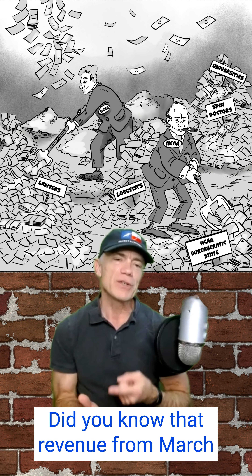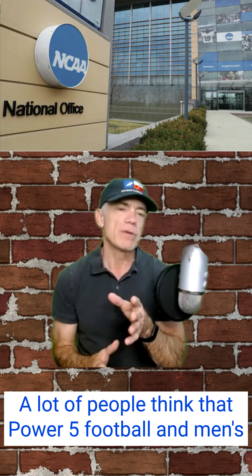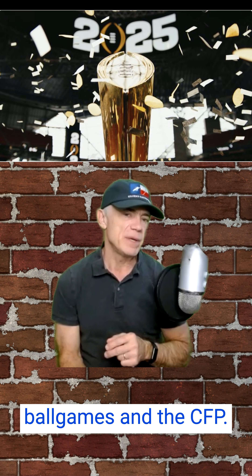Did you know that revenue from March Madness pays for the entire NCAA enterprise? A lot of people think that Power 5 football and men's basketball share the cost of the NCAA administrative state, but that's not true. Because of a 1984 U.S. Supreme Court decision, Power 5 football keeps all of its revenue, including from big-time bowl games and the CFP.